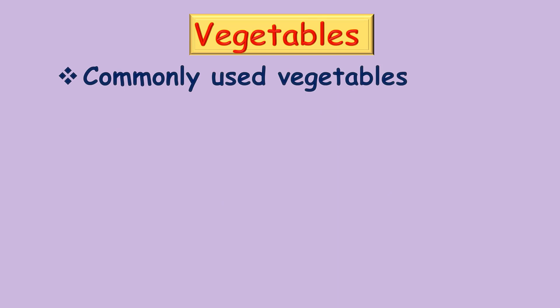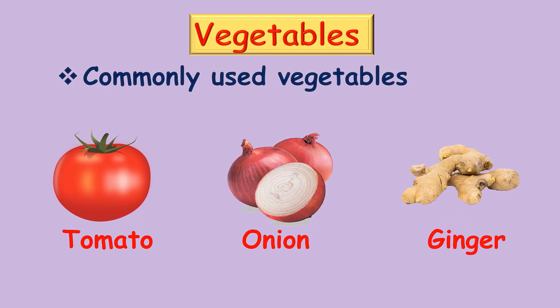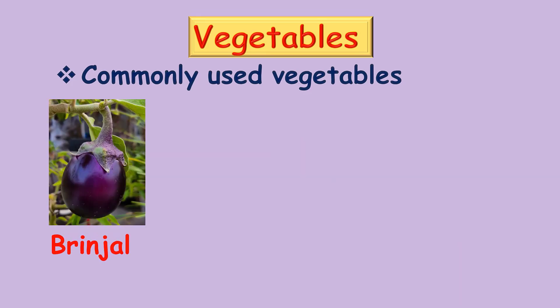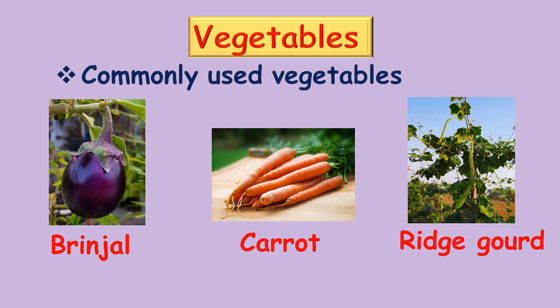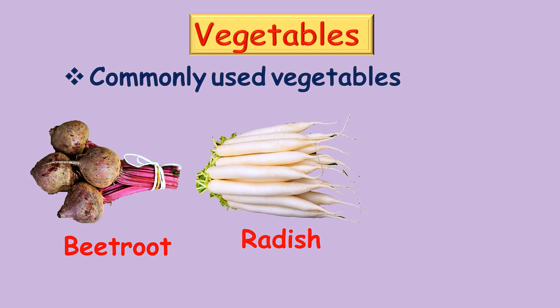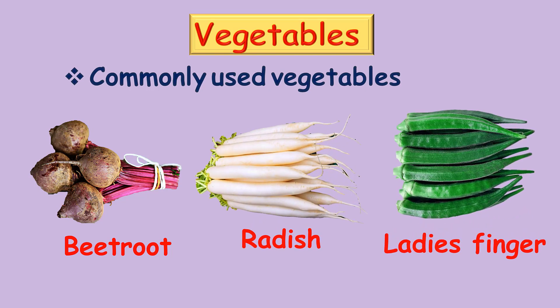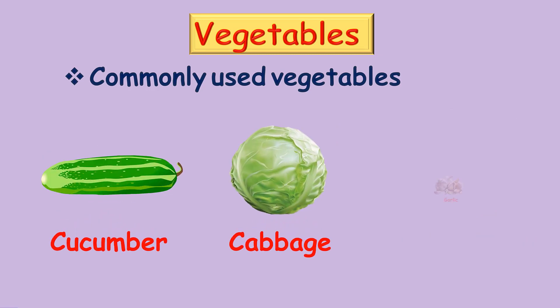Commonly used vegetables: tomato, onion, ginger, brinjal, carrot, ridge guard, beetroot, radish, lady's finger, cucumber, cabbage, and garlic.